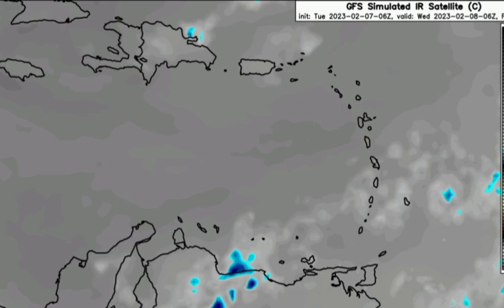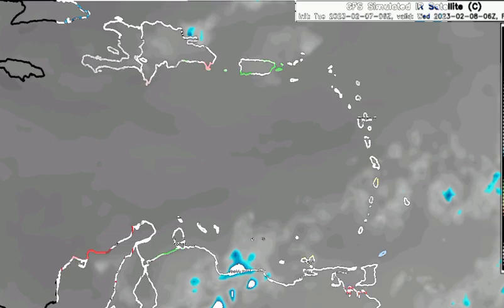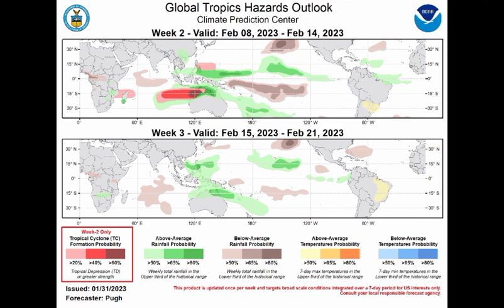Next, we're going to take a look at the global tropics hazard outlook map — a forecast of what could happen. The different colors indicate different conditions. The greens show above average rainfall; the darker the green, the higher the chance. The same applies to the below average rainfall probability, as well as above and below average temperature probabilities.